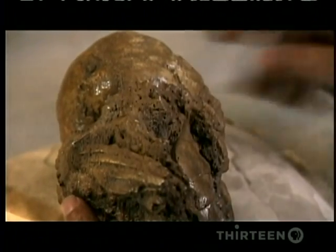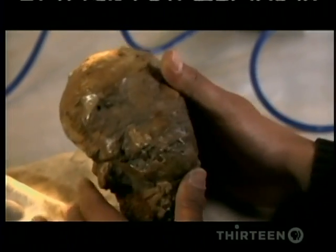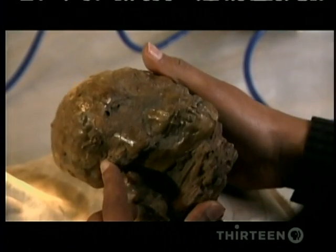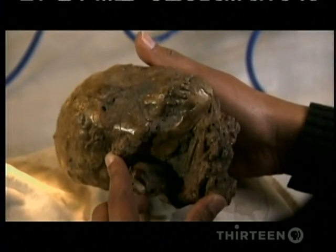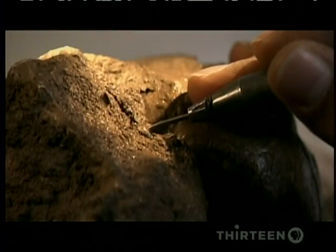But seeing evolution in the making will take some work. Salaam's fossilized bones are solid rock, held together by a mesh of soft sandstone. It has to be painstakingly removed.